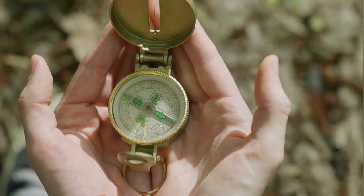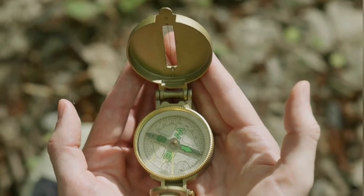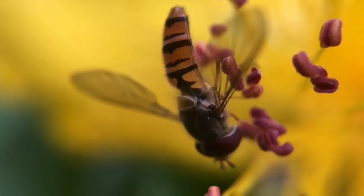Hoverflies use a time-compensated sun compass to orientate during autumn migration.